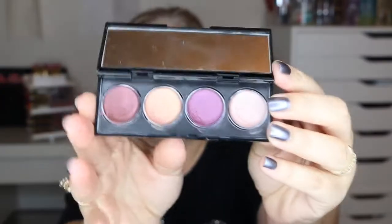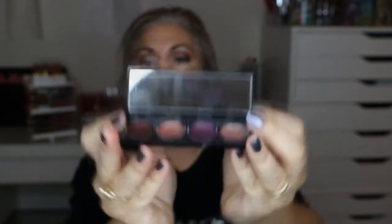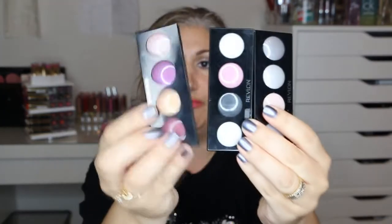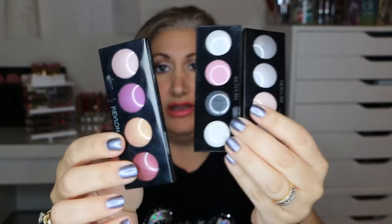So for those two primers, I am keeping both. The next two items were the cream shadows by Revlon — I had three quads. I'm going to keep this one, the darker one, because throughout the month I really gravitated to it quite a bit. The other two — the white/peach and the silver — I really didn't reach for. So I'm keeping this one quad and passing along these two quads.